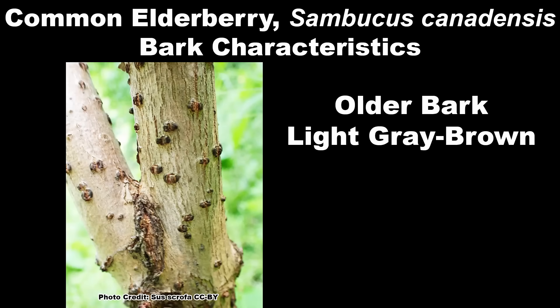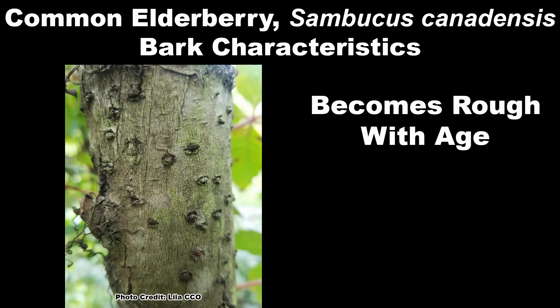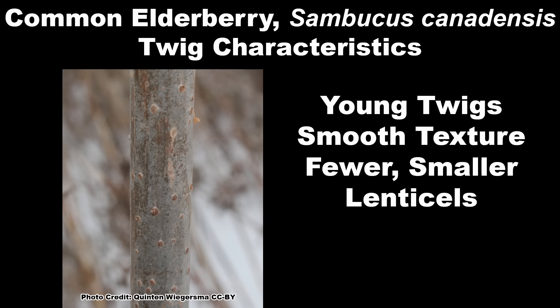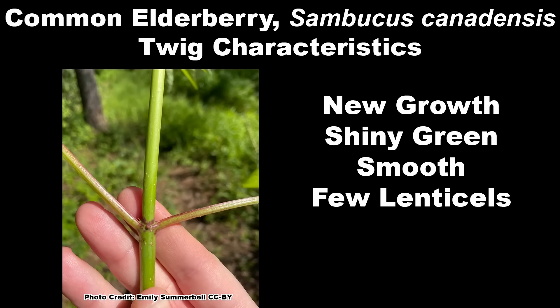The bark on older elderberry stems is light grayish brown with scattered dark lenticels — those wart-like bumps that are on some tree and shrub bark — and the bark tends to roughen with age. Twigs on the younger growth are light grayish brown to yellowish brown, quite smooth with fewer, smaller lenticels. The younger twigs also have a large soft white pith. New growth is smooth with few lenticels and bright shiny green.